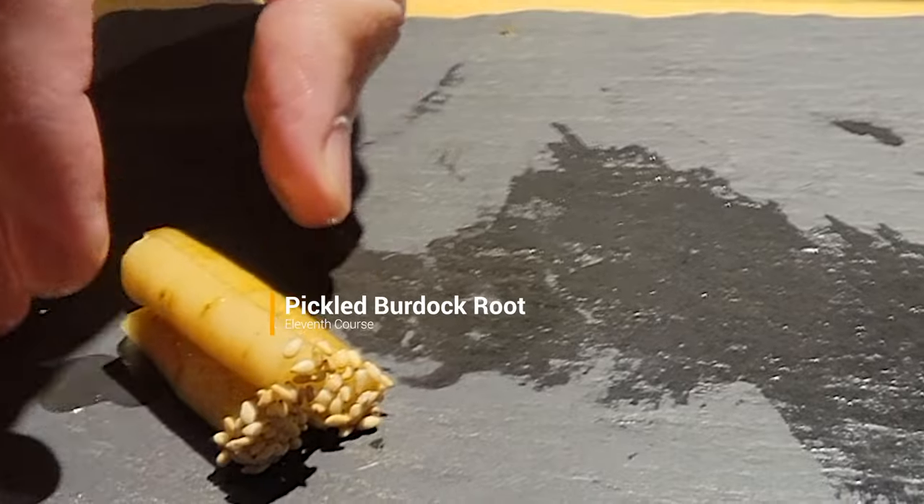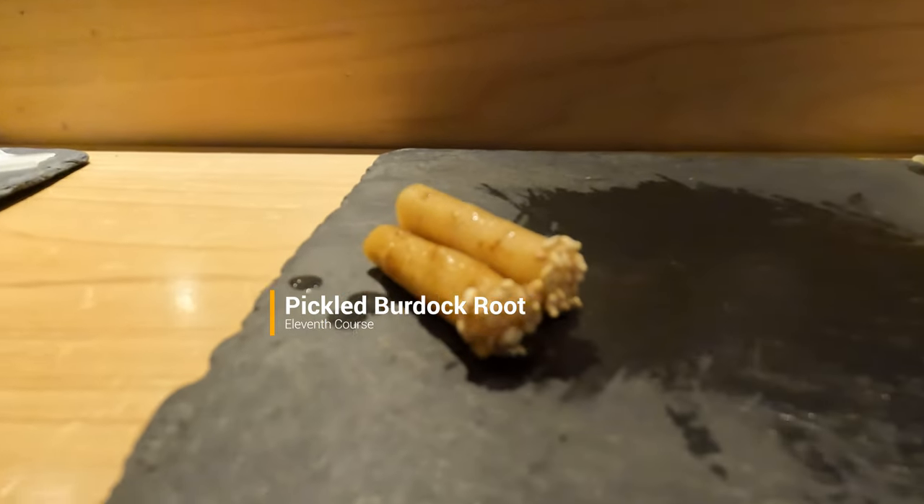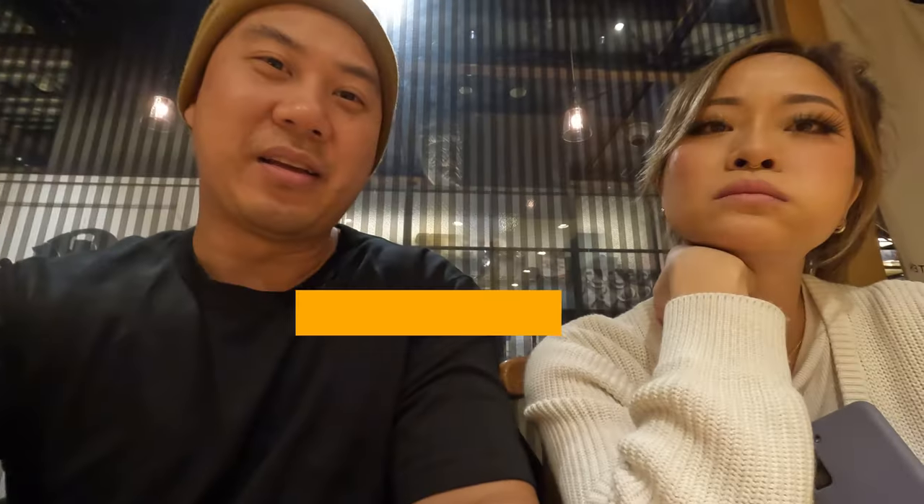Then we had pickled burdock root with sesame seeds as a palate cleanser. It had a nice sweet and tart flavor with a crunchy but chewy bite. The sesame seeds also added a nice nuttiness at the end.